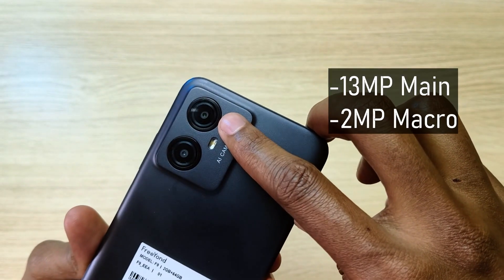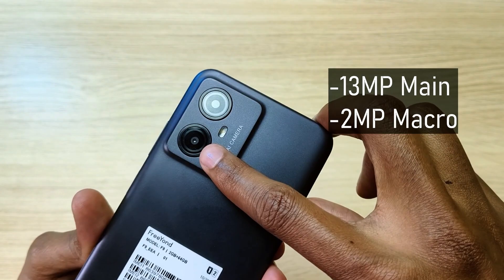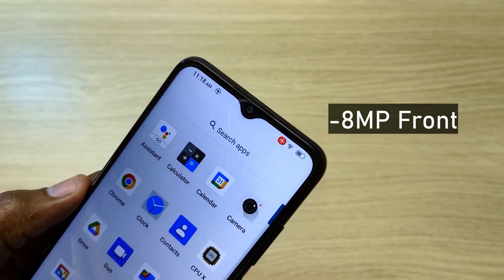At the back, the main camera is 13 megapixels followed by a 2 megapixel macro lens. At the front it has an 8 megapixel lens.